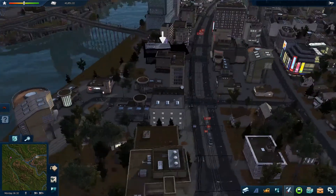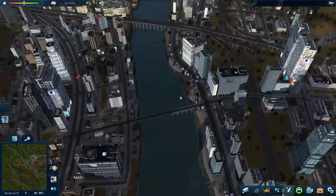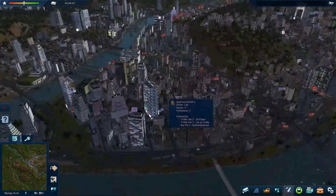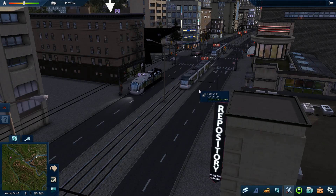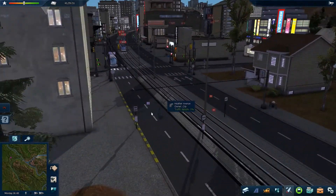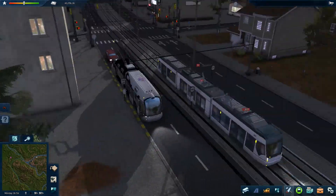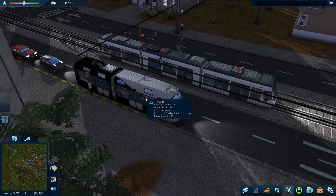We've added a tram station here so that the trolleybus can interchange with it, which is definitely good. There's not many people waiting for it yet, but I'm hoping. In this business side of town, people will definitely be waiting for that. So our second trolleybus route is coming out — you can just see it stopping here. This game is really pretty. Imagine SimCity this big. Oh look at that — in unison, a tram and a trolleybus. They pretty much look the same.